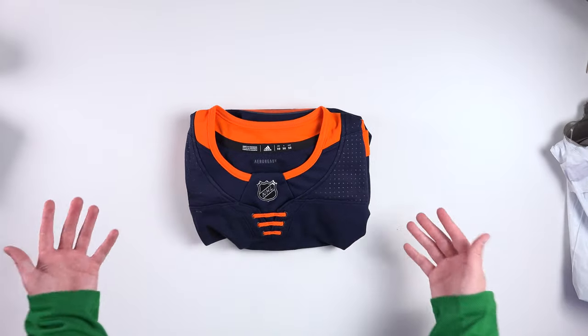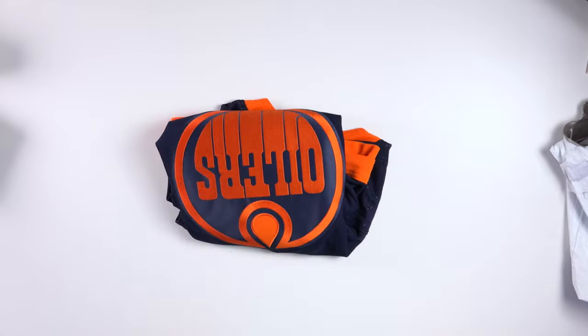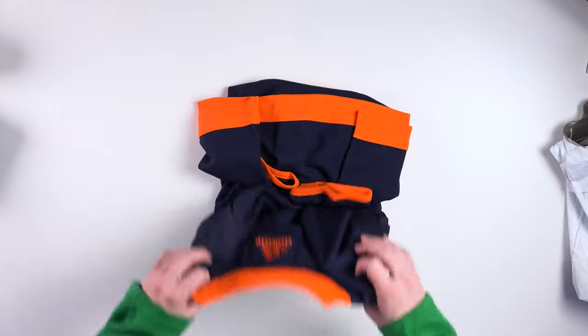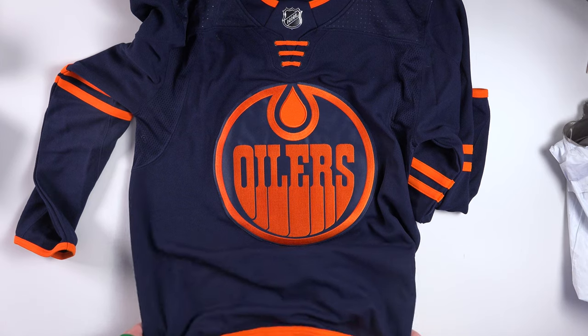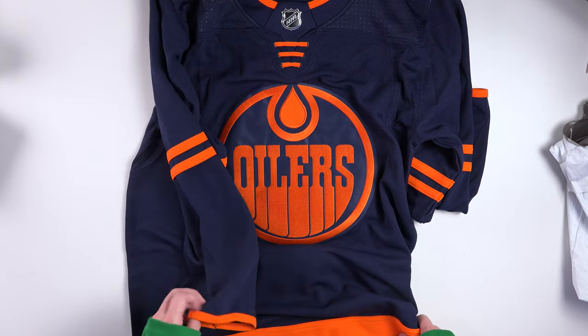Oh, yes. It's a jersey I actually didn't really like when it came out for the first time. It is the Edmonton Oilers alternate jersey, which I believe is moving to their primary home jerseys next year. But when it came out, I was like, you know what? That's kind of boring. It's just like a two-tone jersey. There's nothing really that special about it. And then they started wearing it and then wearing it more.